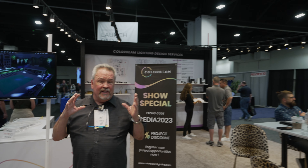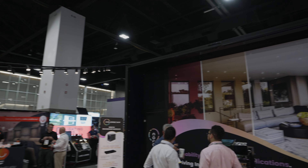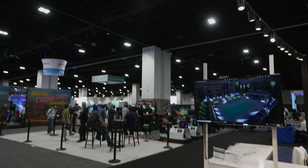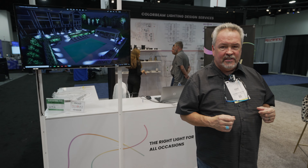I'm Dave Dullell with ColorBeam and we're here at Cedia talking about the benefits of lighting, specifically low voltage lighting. There is no reason to run Romex to power a 14-watt LED fixture. What we have done is created an entire low voltage infrastructure that gives the individual installer the capability to wire the entire system themselves. They have the ability to install all of the fixtures and wire them all up. All of the recessed lighting and all the exterior lighting is done with a CAT6 cable, so you're literally plugging RJ45 connectors right into the lights themselves.